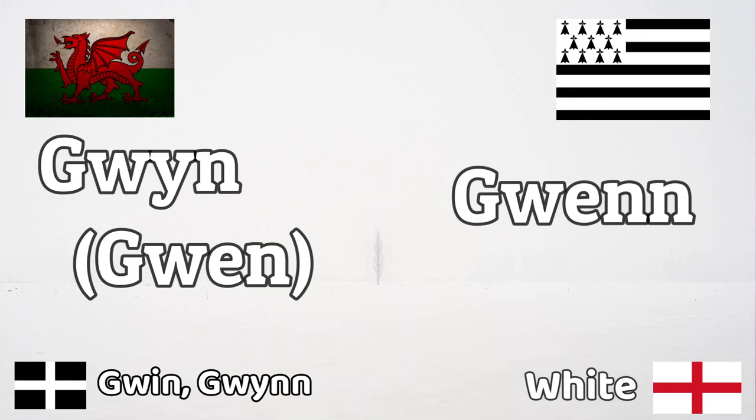There are feminine versions of Welsh colours. I'm not able to see any so far in Breton, but I'll put the Welsh ones off to the side — you'll see them as we go into it. For Cornish speakers, I'll put Cornish down in the lower left corner. Let's get started.